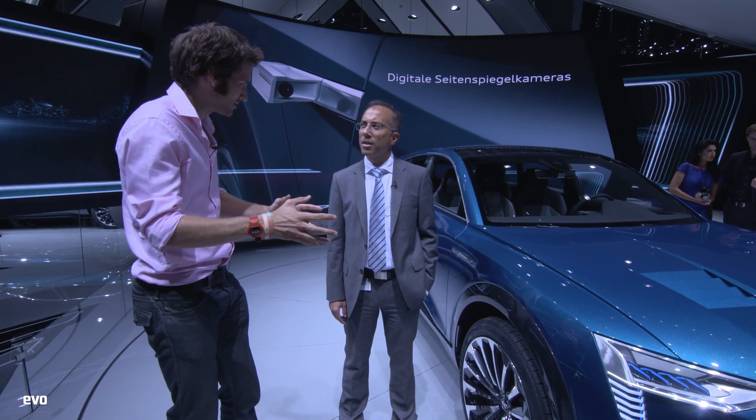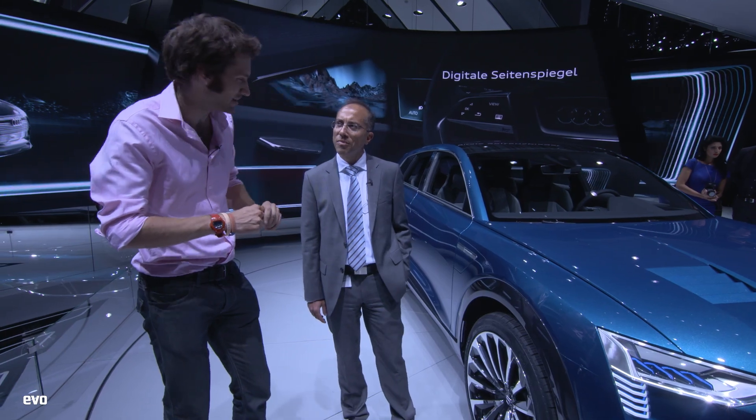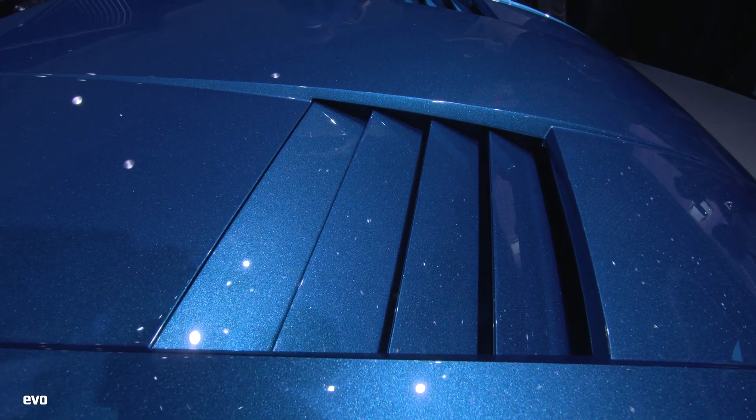Thank you very much for talking to us. Should we start around the front of the car? As you can see here on the bonnet, we've got the active cooling air shutters.